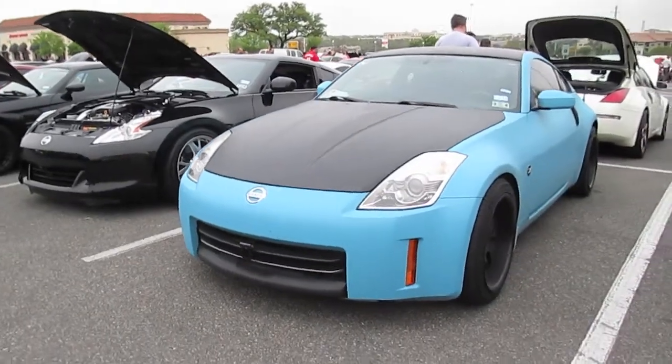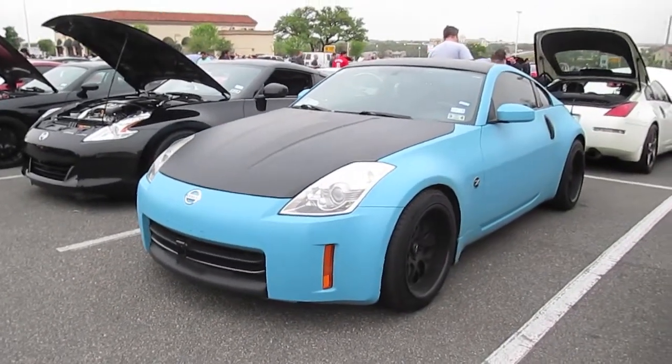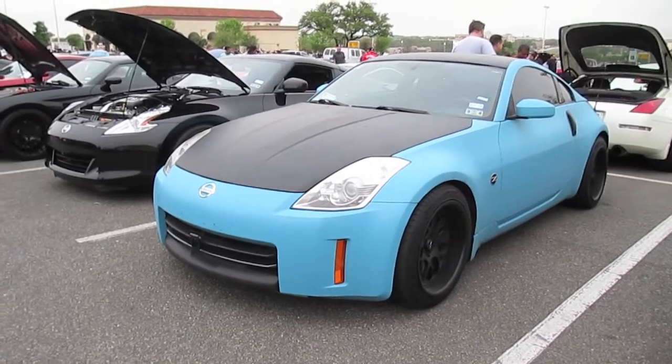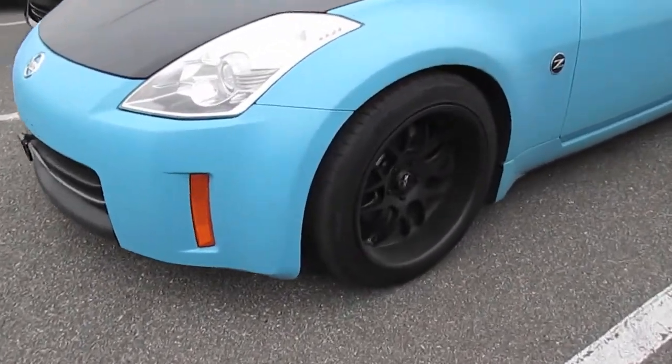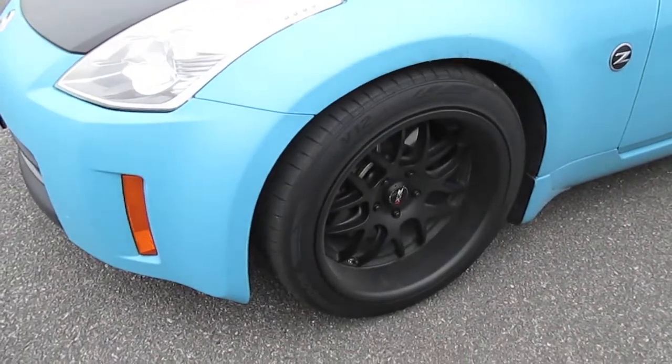Hey, how's it going folks? ET here from AutoTaku. What we have here at San Antonio Cars and Coffee is a bunch of 350 and 370Zs, otherwise known in Japan as the Fair Lady Z.